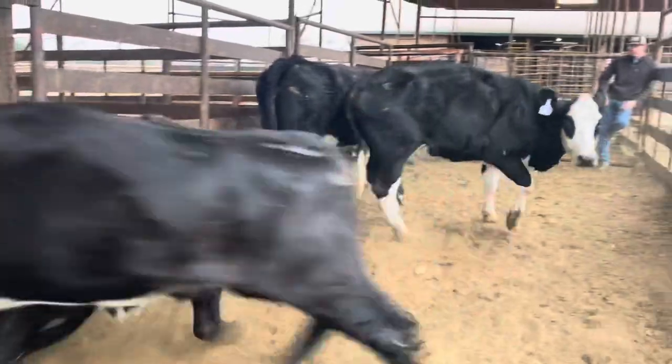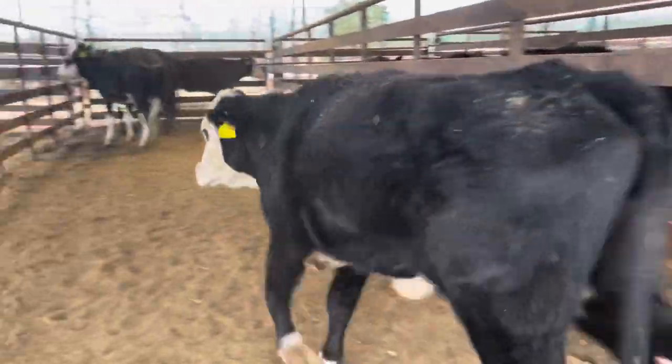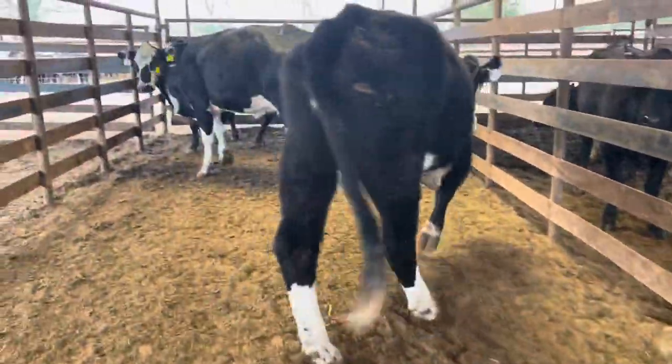Anyhow, here's the deal — you can buy any number you want, and feel free to do that. We take checks, credit card, cash, just whatever you want. We've got shipping available for these cattle.